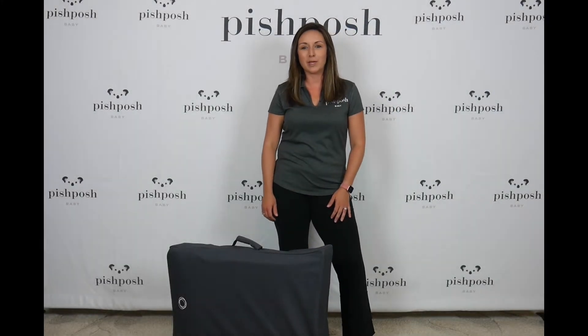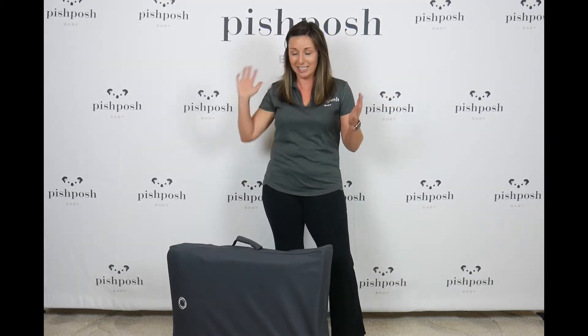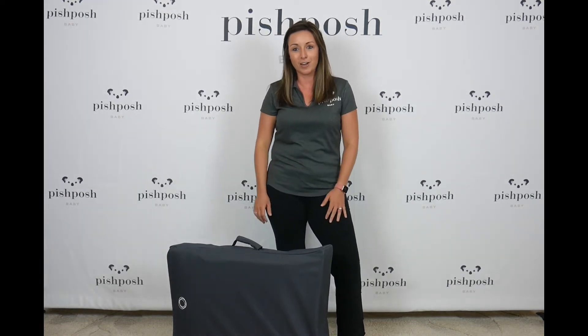Hi everybody, this is Lindsay from Pish Posh Baby and I'm so excited today because we're going to talk about the Bugaboo Stardust Travel Cot. This is an excellent, excellent product from Bugaboo. They're branching out from strollers and introducing their very own play yard.